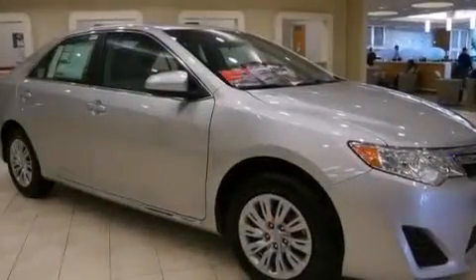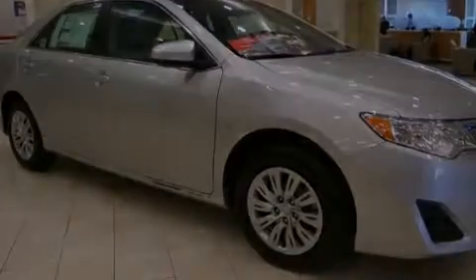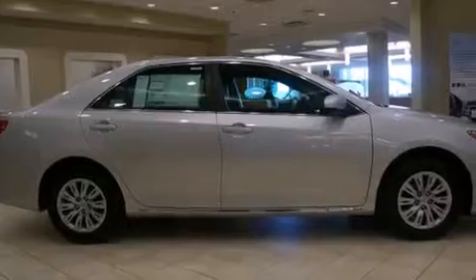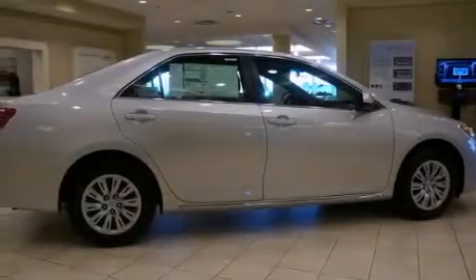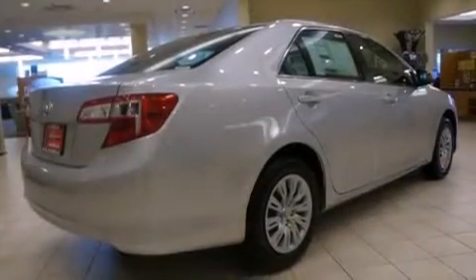Features include traction control and stability control systems, a split folding rear seat, cruise control, a 6-speaker audio system, front side impact airbags, a rear window defroster, a CD player, 4-wheel disc brakes with ABS, a keyless entry system, and air conditioning.